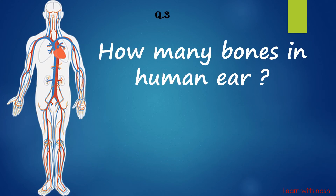How many bones are in the human ear? Answer is Six.